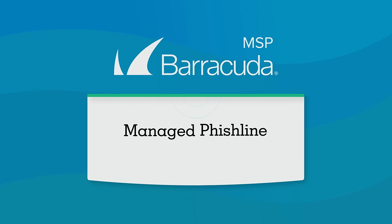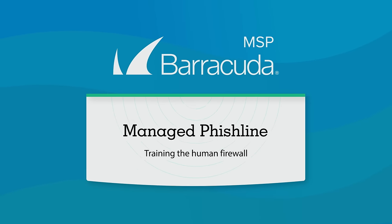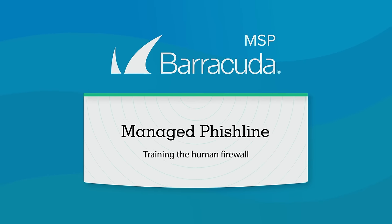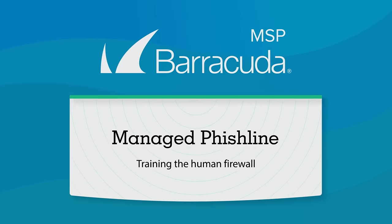Introducing Managed Fishline, end-user security training to strengthen the weakest link in your customer security — SMB employees. The best part? We do the work for you.